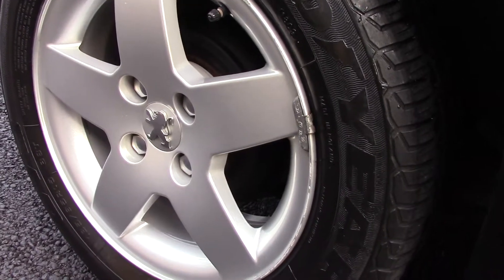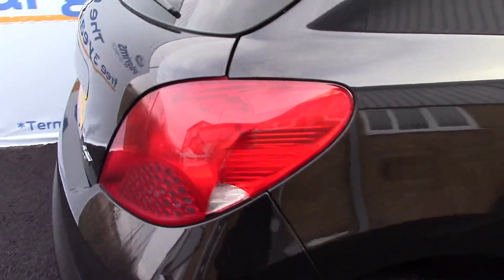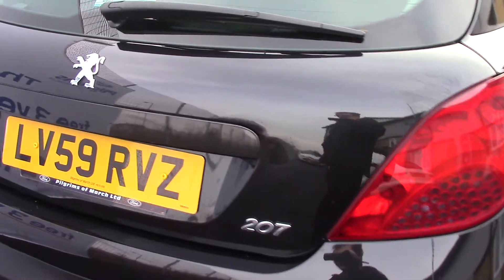Down here we can see the alloy wheels and compared to a new tyre which is 8mm, all four tyres have 5mm of tread on them. This vehicle also has an annual road tax of £145.